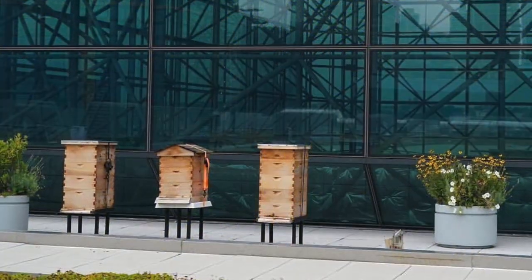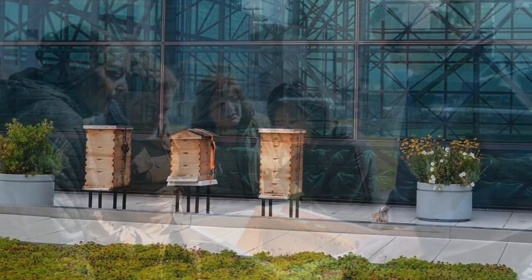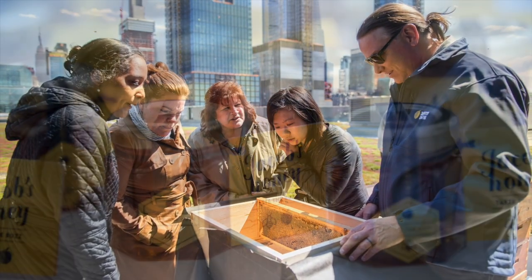Monitored by the New York City Audubon, by 2017 the living roof was nurturing 26 different species of bird life, 5 bat species, and thousands of honeybees in hives.